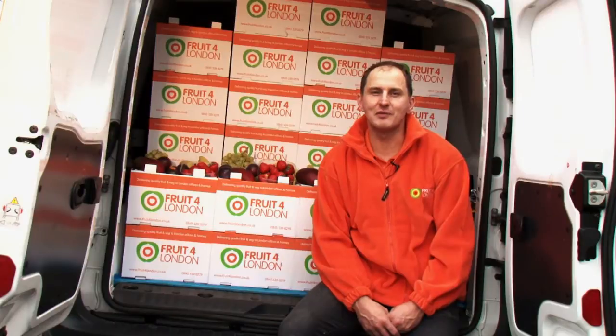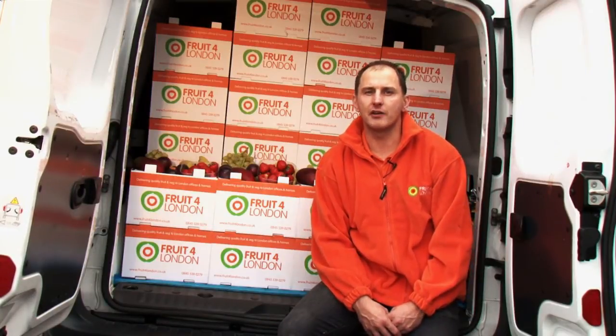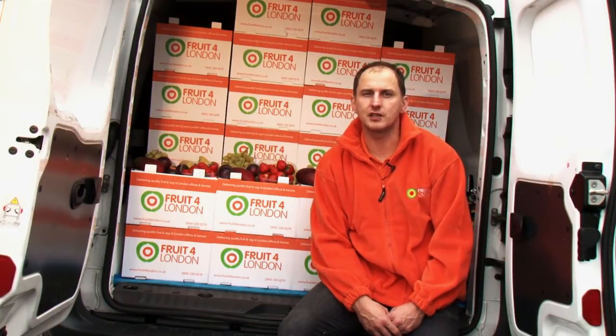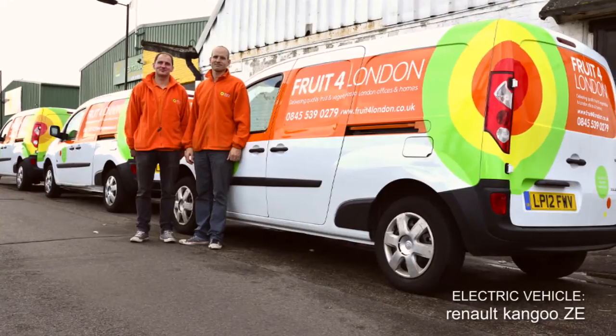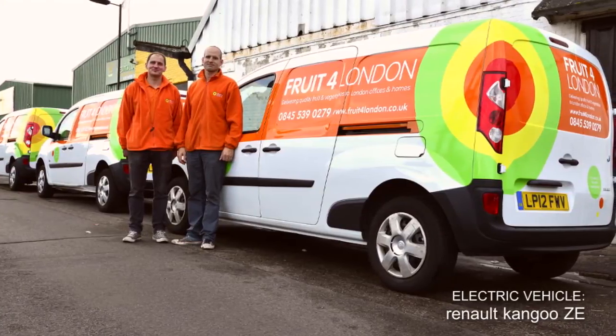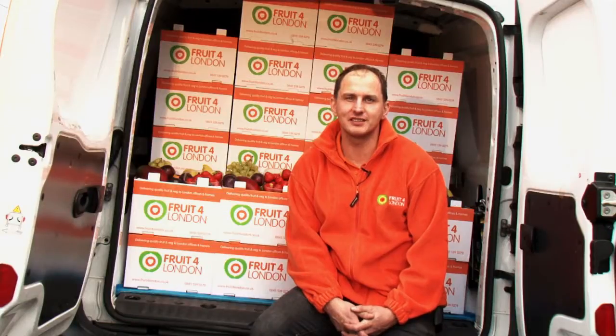I would never have imagined that we could save £9,000 per vehicle by switching to electric. For us it's a no-brainer and as we bring new vehicles onto our fleet they will all be electric. Driving electric is actually perfect for the city with all the stops and starts our drivers do. Our drivers prefer them and we've never had a problem getting the job done.